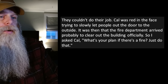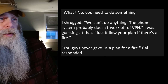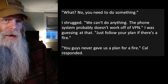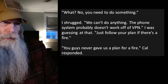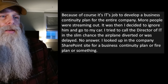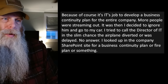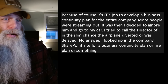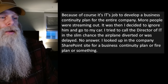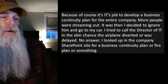I turned to my co-worker and we both realized the call center still used desktop computers and soft phones — they couldn't do their job. Cal was red in the face, trying to slowly let people out. The fire department arrived, probably to officially clear out the building. I asked Cal, 'What's your plan if there's a fire?' 'Just do that.' 'What? No, you need to do something.' I shrugged: 'We can't do anything — the phone system probably doesn't work off a VPN.' Cal responded, 'Because it's IT's job to develop a business continuity plan for the entire company.'